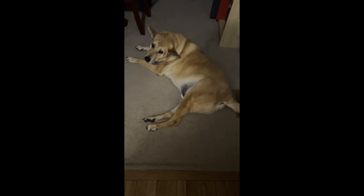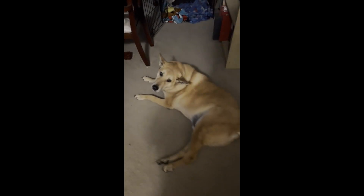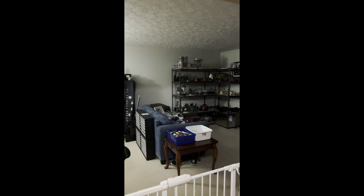All right, so first we come over here and we acknowledge the puppy dog, come down here and we pet the puppy dog. See the tail is wagging, look at the tail wagging. Is that my puppy dog? That's my puppy dog. And then we go into project land.